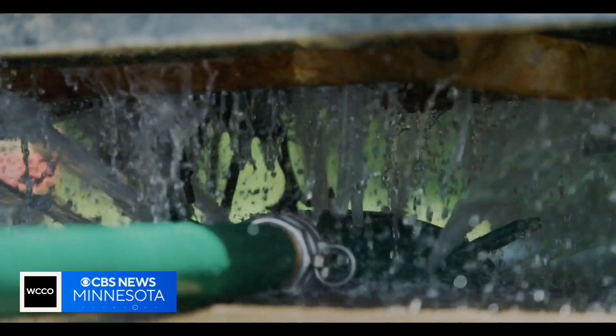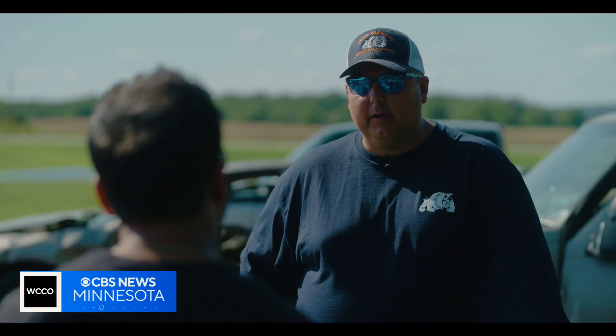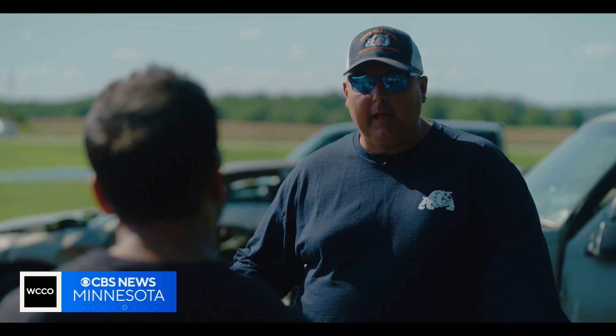How much water do you need to fight an EV fire? Potentially ten times the amount of water compared to an internal combustion engine vehicle fire. Where we're using 300 to 500 gallons of water, we may now use 3,000 to 5,000 gallons of water.